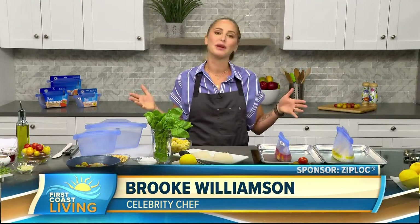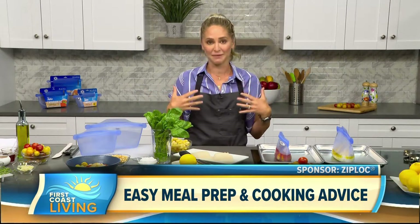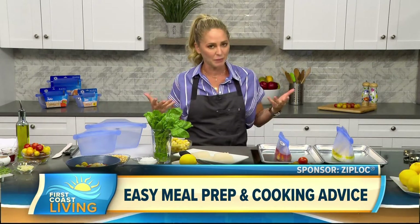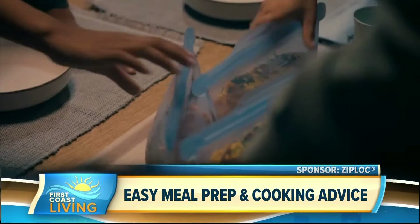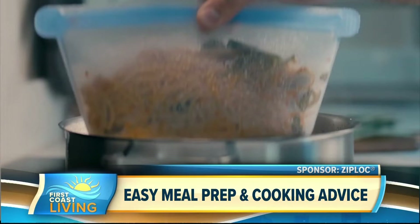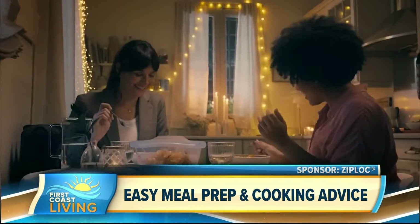So today I'm partnering with Ziploc. They have a new line of reusable silicone pouches and containers that really have become my go-to kitchen game changer. They offer such extreme versatility and as a working parent, as many people are, my goal when I come home is not to spend hours slaving over the stove in the kitchen. It's really about ease and convenience and versatility and meal prep and not having a ton of dishes at the end of the day.